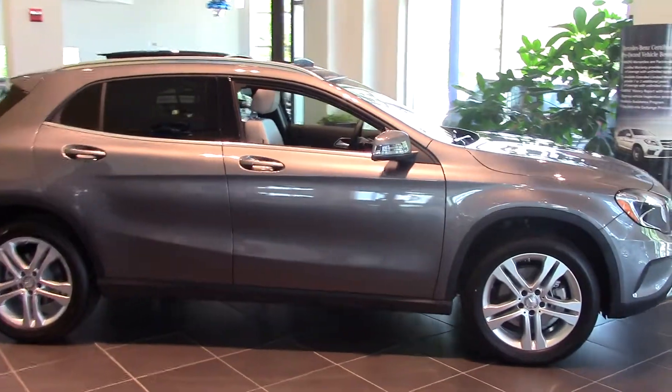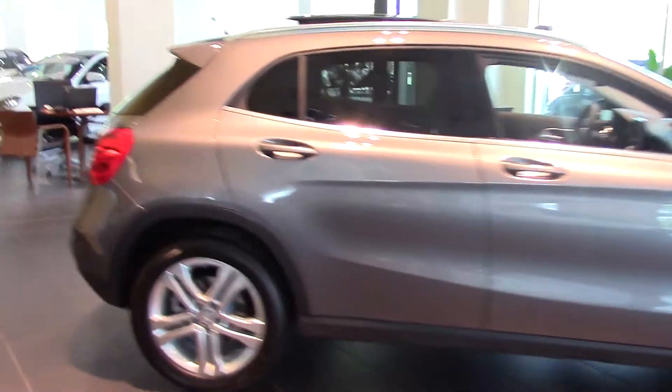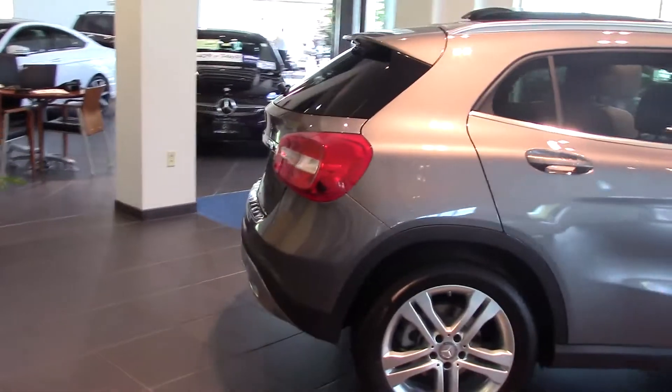So let's just take a quick look in the back, and you can share this with whoever you want. Maybe Michelle wants to take a peek at it.